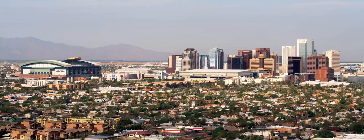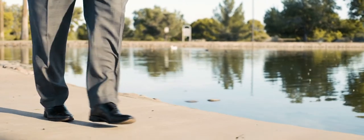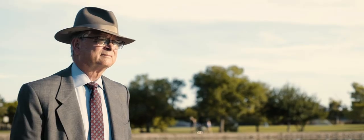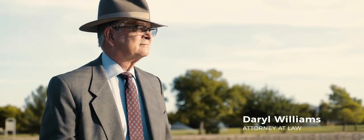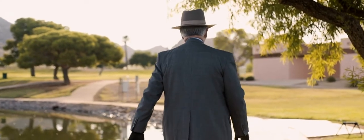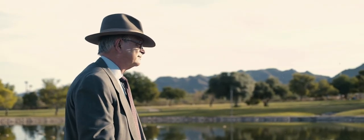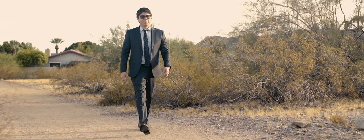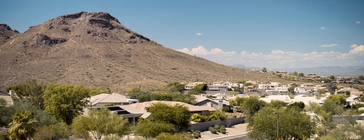We have used this system to win everything from five-figure settlements to multi-million dollar judgments. No other attorney in America has access to our system because we developed it. In the 1980s I recognized that I wanted software that could help me do digital presentation of evidence, so I went to some programmers and they developed this program and then interfaced what they did with our word processing system. With custom programming we create the backbone of the entire case in a single searchable document that we call the Cron.